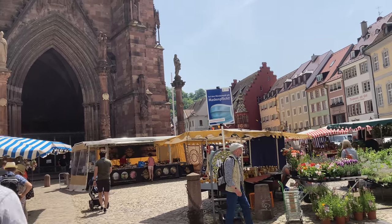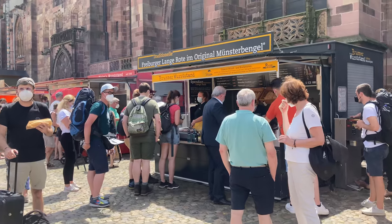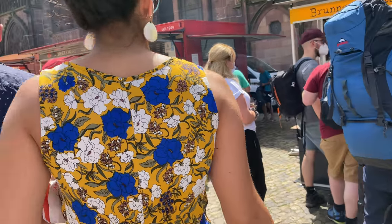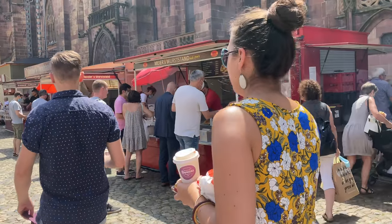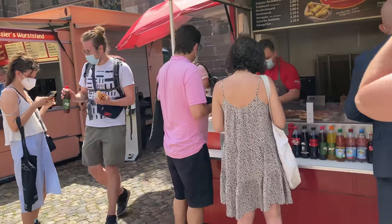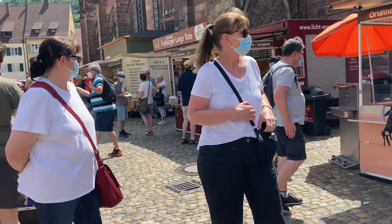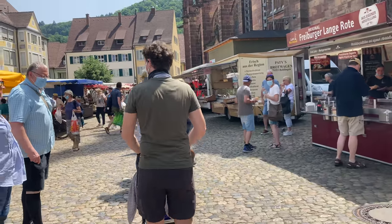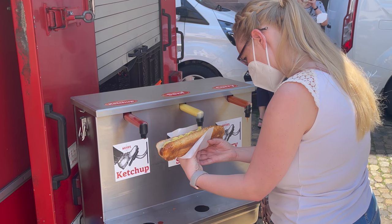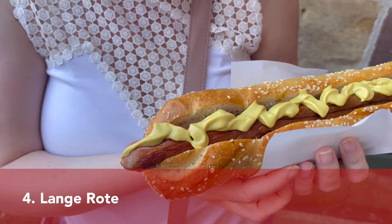In Freiburg there is a market every day except Sundays where you can eat another speciality from Baden called Lange Rote — a sausage without a skin. On the market we saw five vendors selling it, though there should apparently be seven. The first stand from the north always sells the most sausages. The sausage was invented in 1949 by baker Joseph Fernbach and is 35 centimeters long.